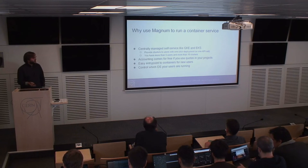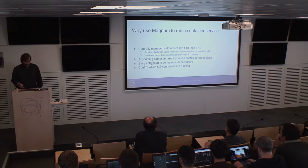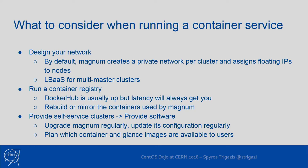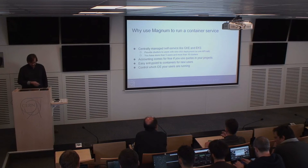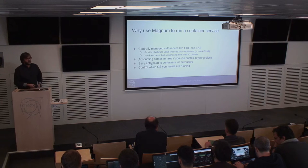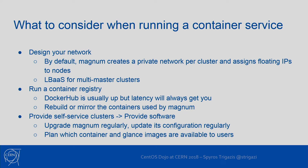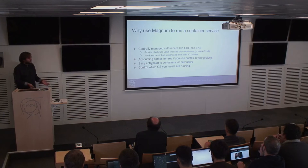Why would you choose to use Magnum? Because it's centrally managed and self-service. Users can just consume the APIs and create what they want — they can choose the size of clusters and share them. It's useful if you have more than five or ten clusters. At CERN we have around 400 clusters. Also, accounting comes for free since we are based on existing OpenStack services, so all accounting for cores, RAM, and networks is done automatically.